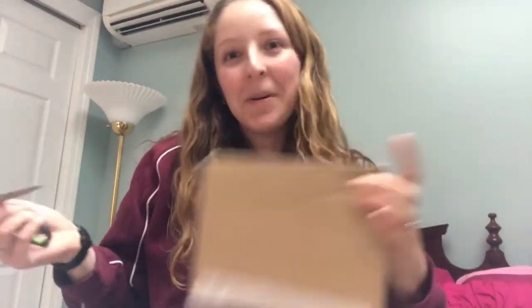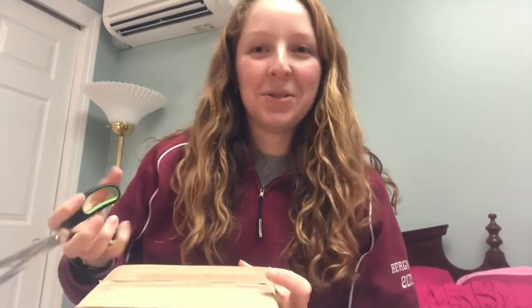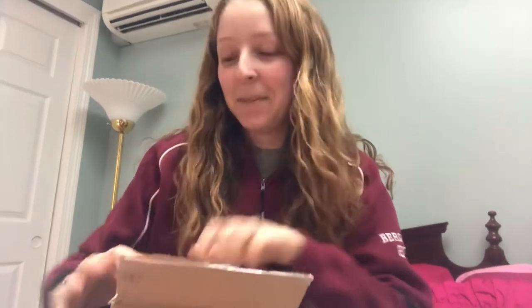I usually like to save my PR boxes for an unboxing video, but I have two and I don't really think I'll be getting any more for a while. It seems like companies have slowed down on sending out packages because of everything going on with the virus. So I'm gonna open my two boxes on this vlog — I'm just too excited and I figured I need some excitement in this day.